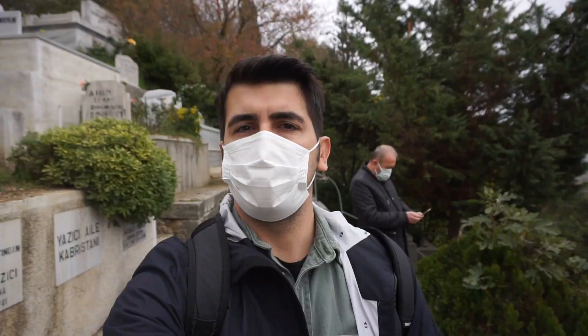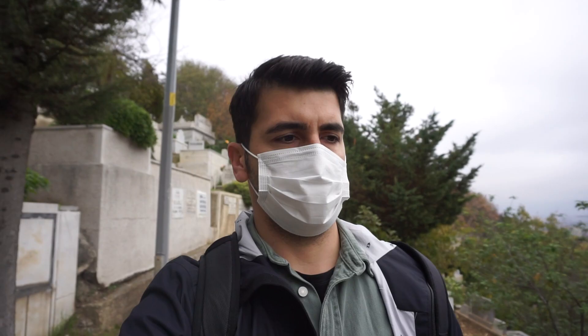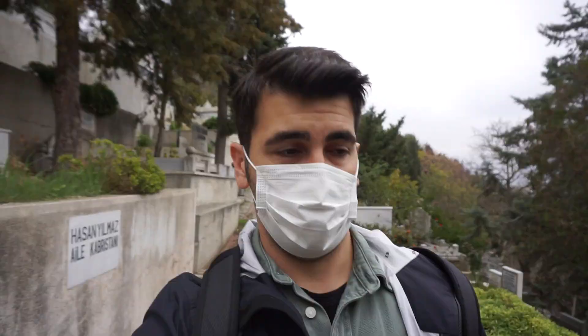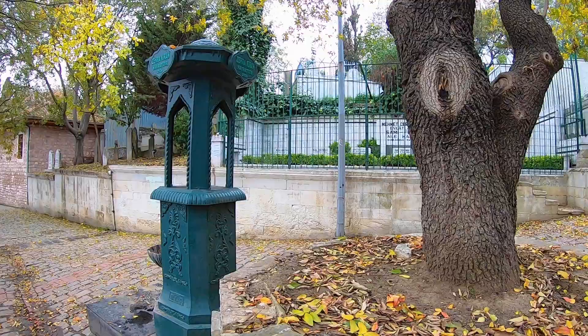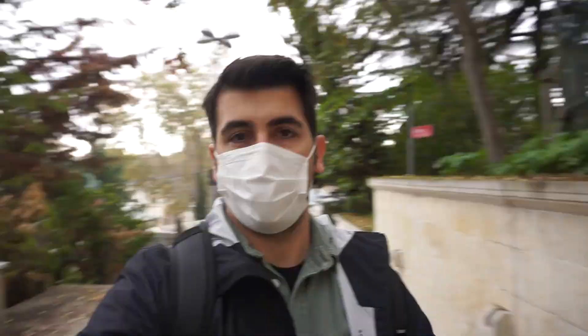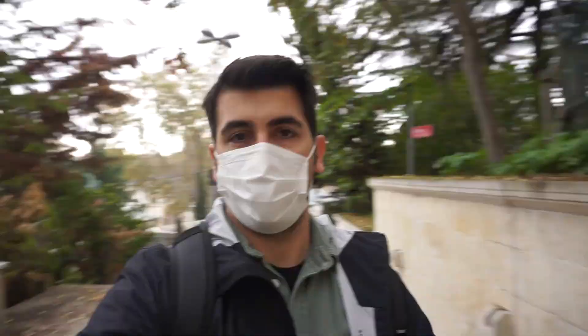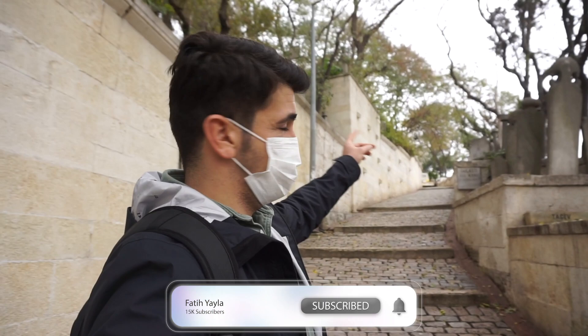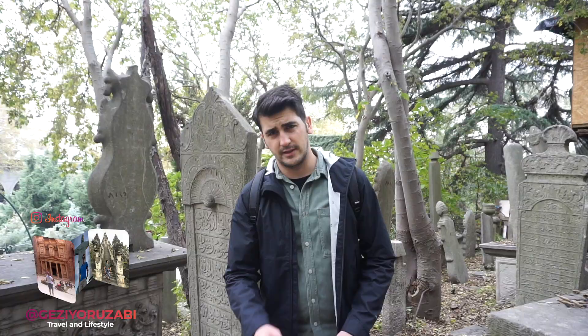Pierre Loti is also located at the top of a graveyard. When you're walking down from Pierre Loti to the Eyüp area, you walk between the graveyards. It's kind of interesting — if it were late at night it could be scary, but don't be afraid of dead people; be afraid of the living ones! I recommend taking the cable car going up because it's too tiring to climb all the way, and then use the stairs on the way back down to Eyüp Sultan Mosque.